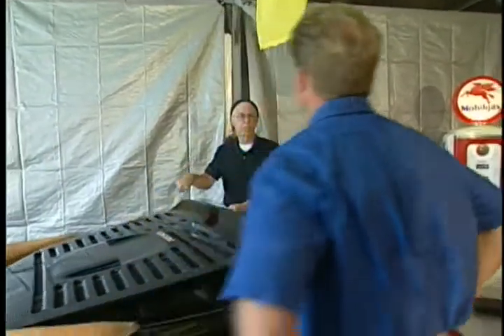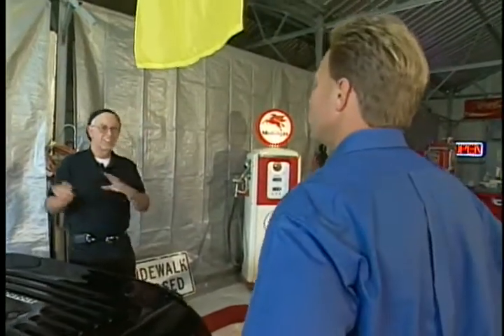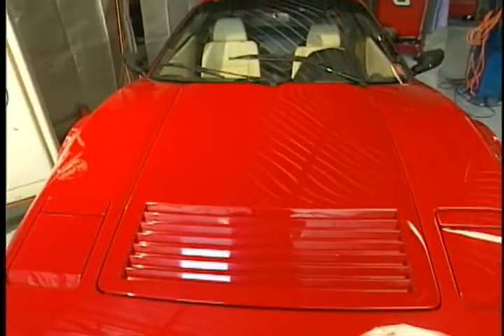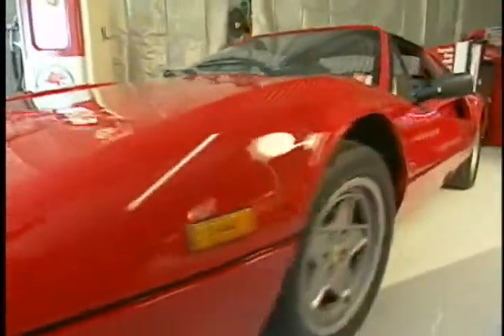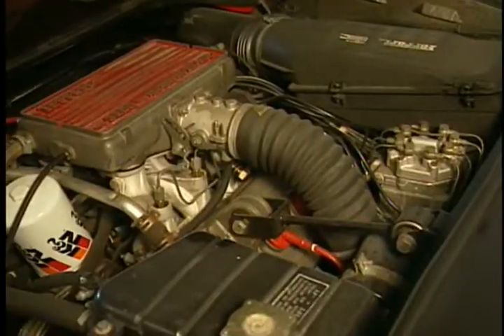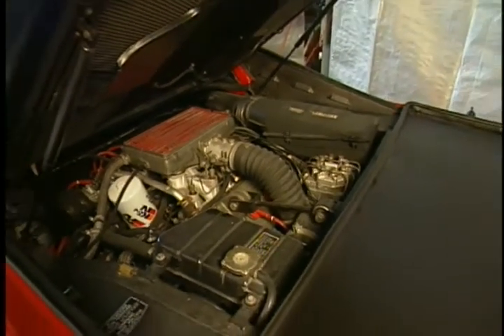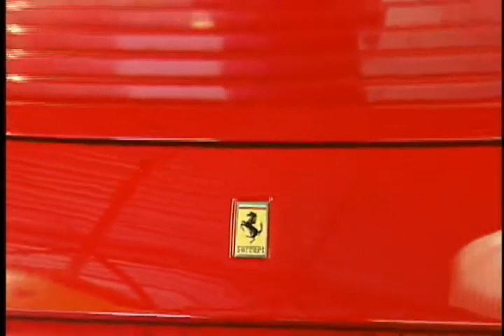The red 328 GTS reminds Mike of the Ferrari from Magnum P.I., and Dr. Zacchio confirms it — the 328 GTS was the last model used in that show, the end of the 320s series that started with the 308. It's slower than the 355 by about 25-30 mph at top end, but it's a hoot to drive, moving under you very nicely. It also has a targa top that comes out for a little wind and sun.